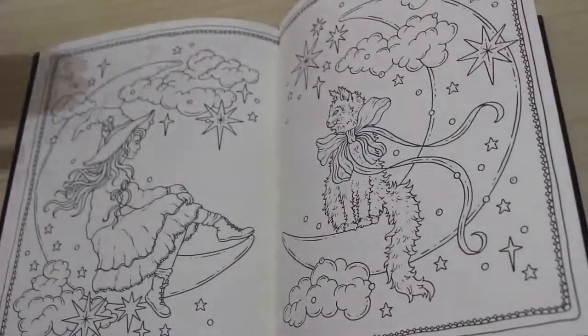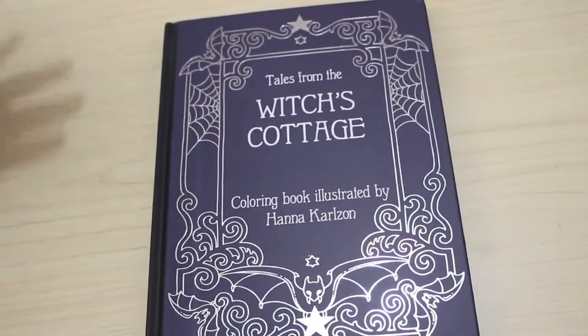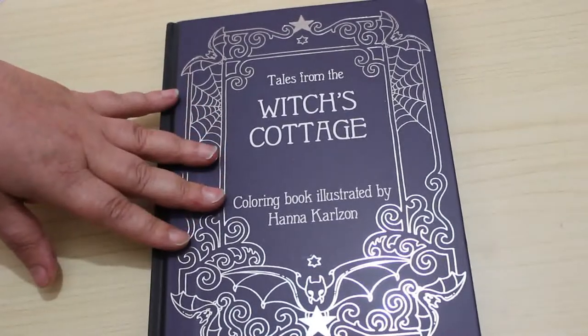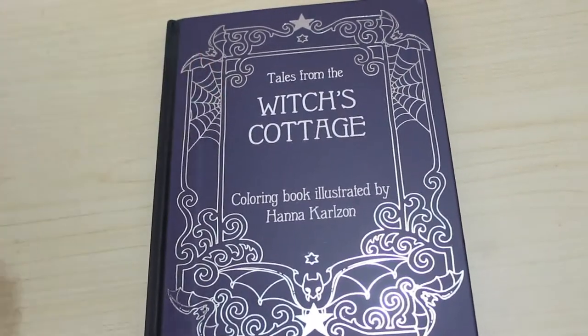So that is just a very quick flip through of Tales from the Witch's Cottage by Hannah Carlson. I'll try and leave some links below to it if I remember. And if you want to see me colour in this book, do let me know. We will be back to colour in very, very soon, I hope. Alright, I'll see you in the next video. Bye.